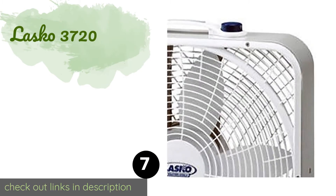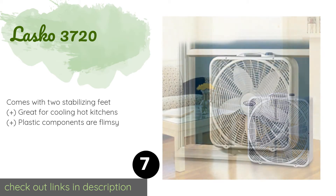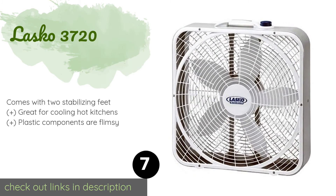Number seven is the Lasko 3720. You can run the Lasko 3720 for less than 2 cents an hour, made possible by its efficient design. Its trademarked Wind Ring technology facilitates a higher velocity than similar models without using any extra power, and it arrives fully assembled for immediate use. The price is around $33.